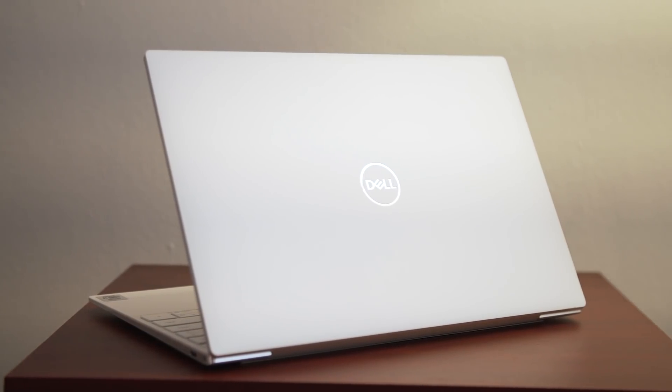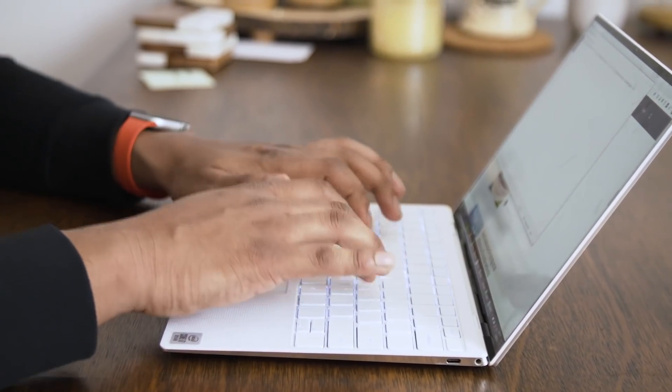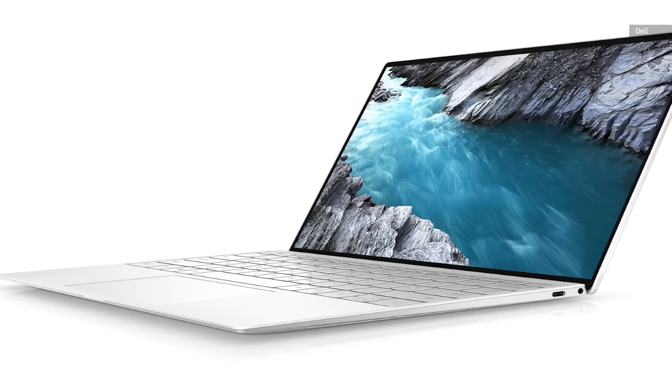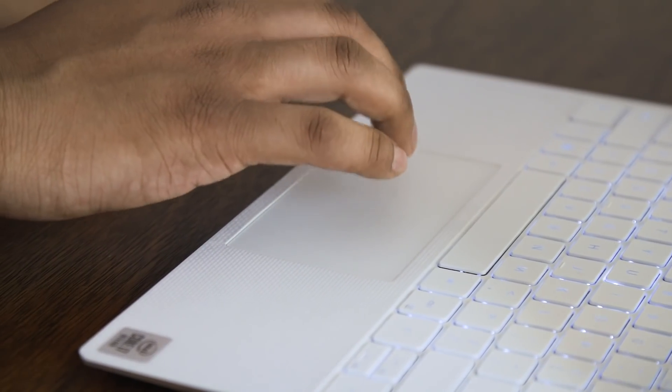Now if you've been following our coverage over the last few years at all, you probably won't be too surprised by my first choice, and that's the Dell XPS 13. We've loved this computer for years — it's been among the best Windows ultra-portables that we've ever seen, and it just consistently gets better and better. The design hasn't changed much since last year, but that's not a bad thing. It's still really thin and light, has really great build quality, and the very thin screen bezels around the display are just among the best that you can get in the industry.